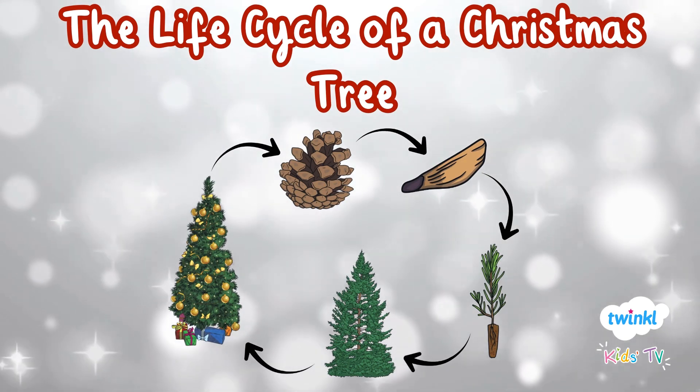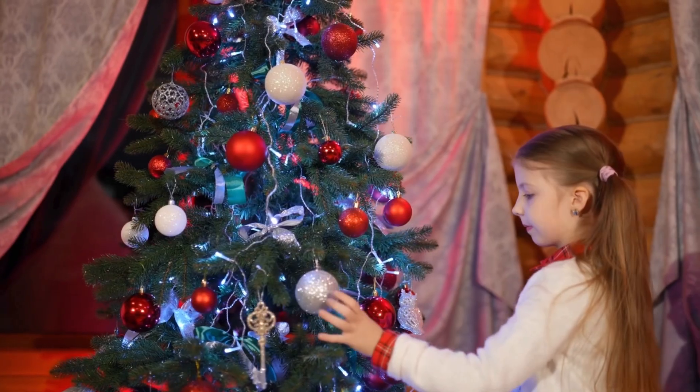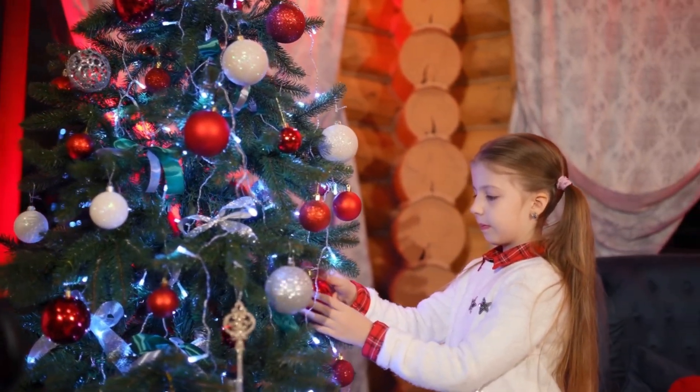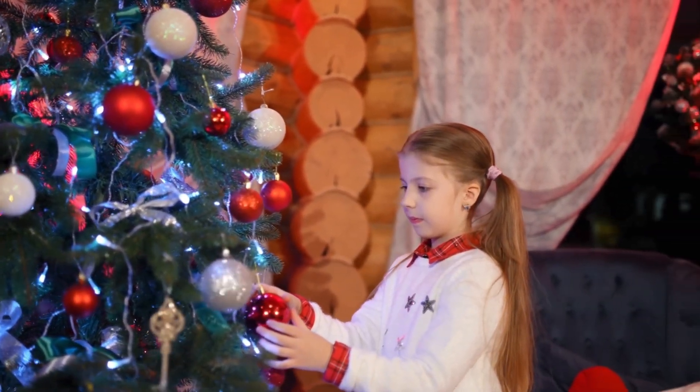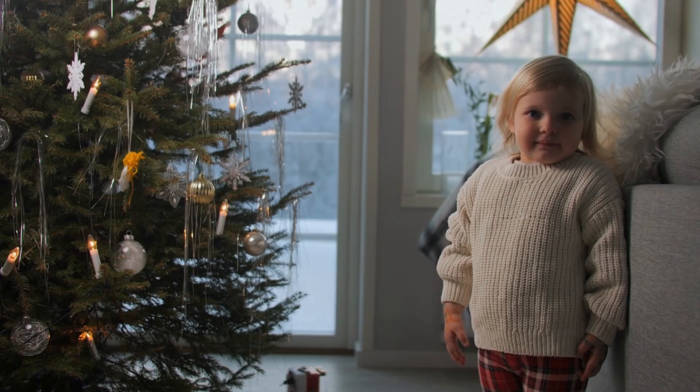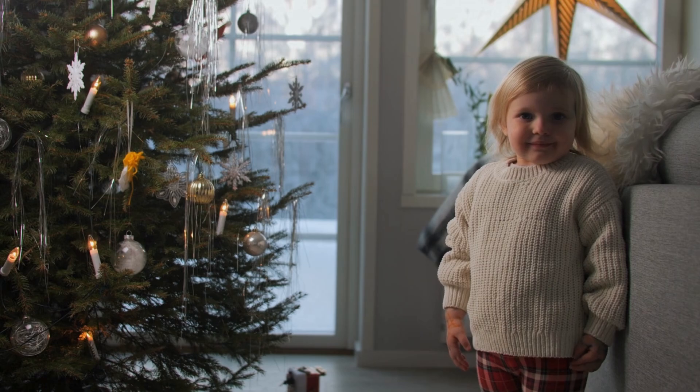The Life Cycle of a Christmas Tree. Christmas trees are a common sight decorating houses, towns and cities during the festive season. But have you ever wondered how a Christmas tree grows? Let's find out together.